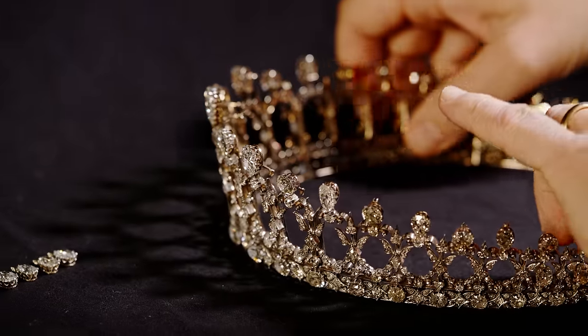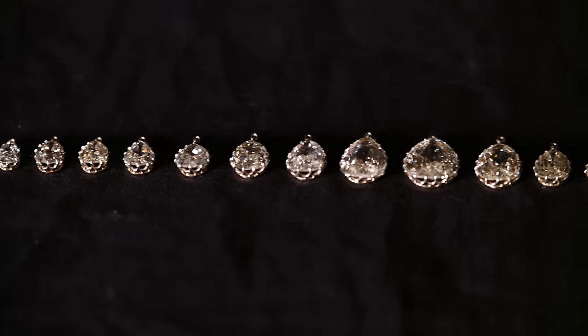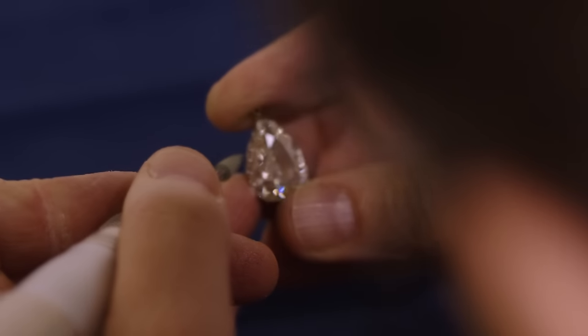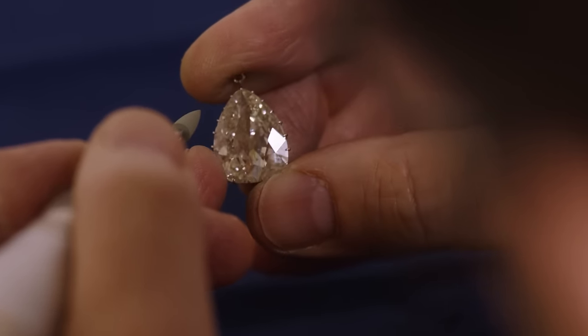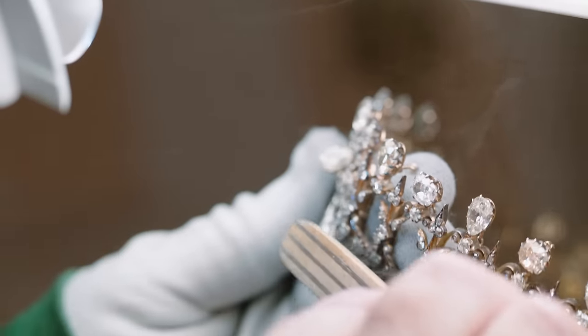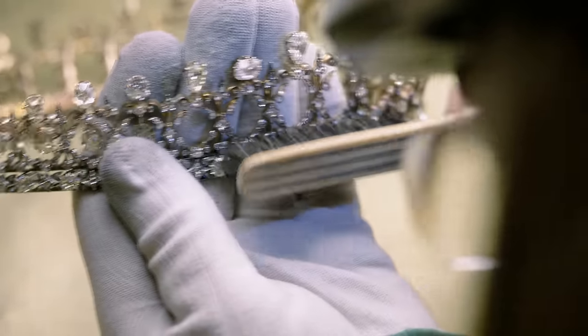As part of the cleaning process, the crown jeweller removed the larger pair drop diamonds at the front of the Fife tiara and cleaned them individually using a small handheld jeweller's polishing tool. As the tiaras were being cleaned with the brush, you could see the silver tarnish being removed and the glistening silver underneath.